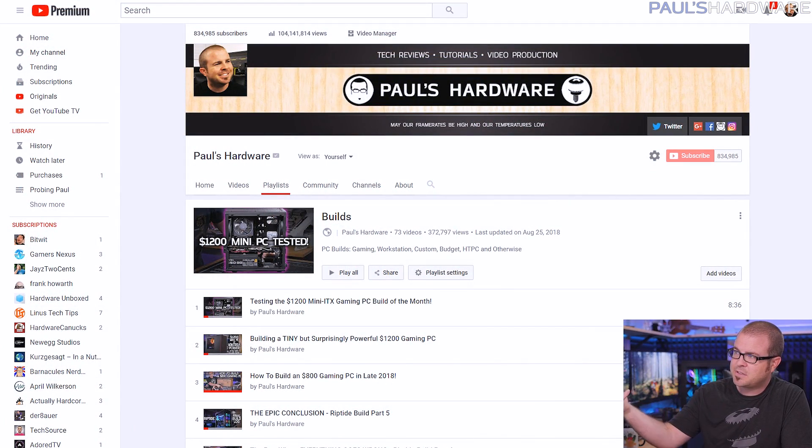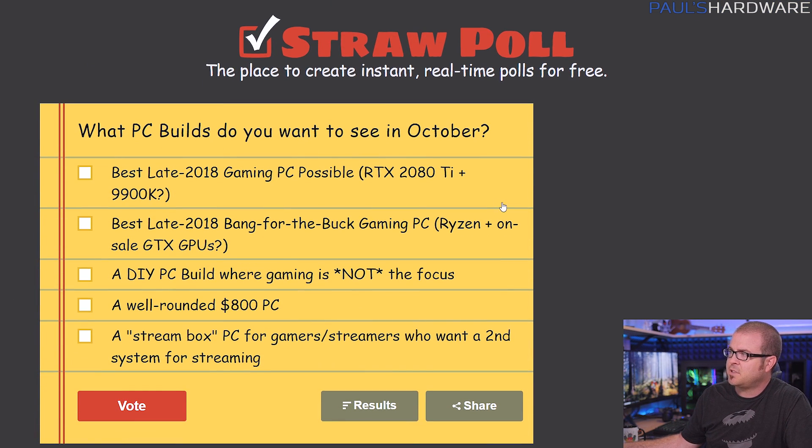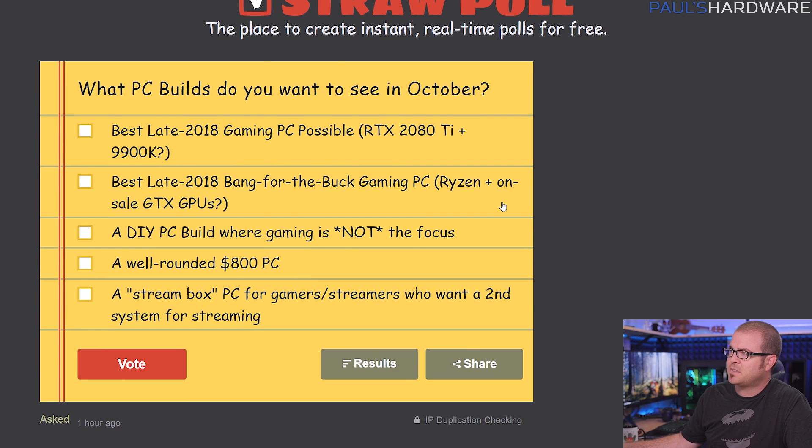If you're not familiar with this series, every month at the beginning of the month I part out a couple PCs. I'm not actually going to build the systems today, so if you're interested in actual builds check out my builds playlist — just recently featuring my build of the month for last month which I built and tested. Plan the builds in one video, build one of the systems in another video, test one of the builds later in the month. If you want to take part in next month's builds video, check out the straw poll link in the video's description for what PC builds you want to see in October.